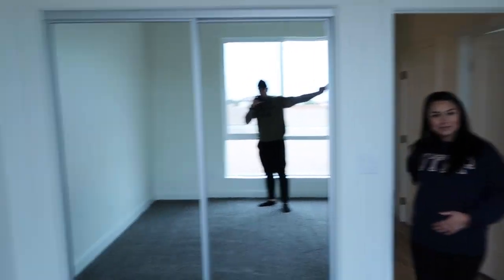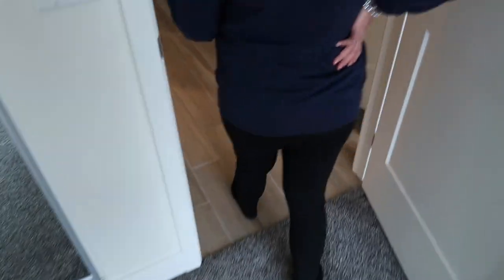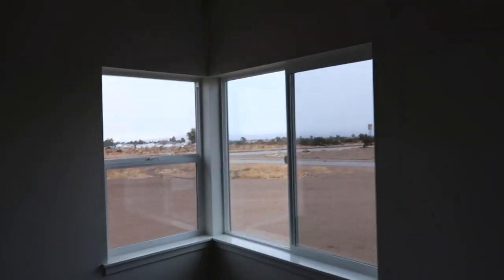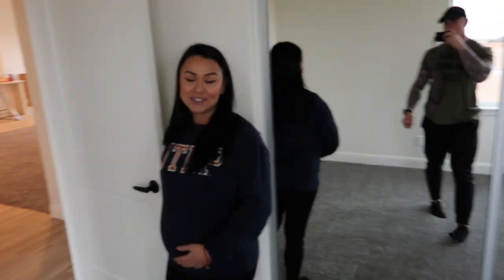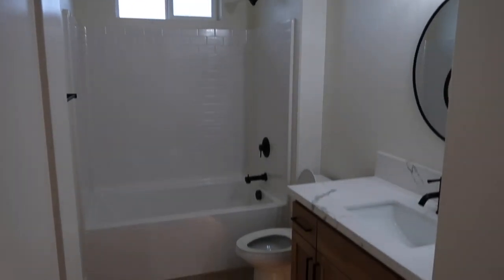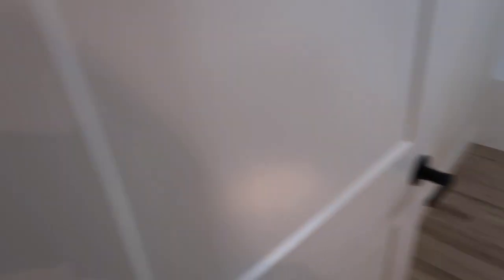First extra bedroom is going to be the nursery — big window, nice closets, and we'll put a crib, dresser, and other furniture in there. The next bedroom is going to be a movie and game room. Outside there's another linen closet and another bathroom that she's going to decorate — free-floating vanity with quartz and lights underneath.